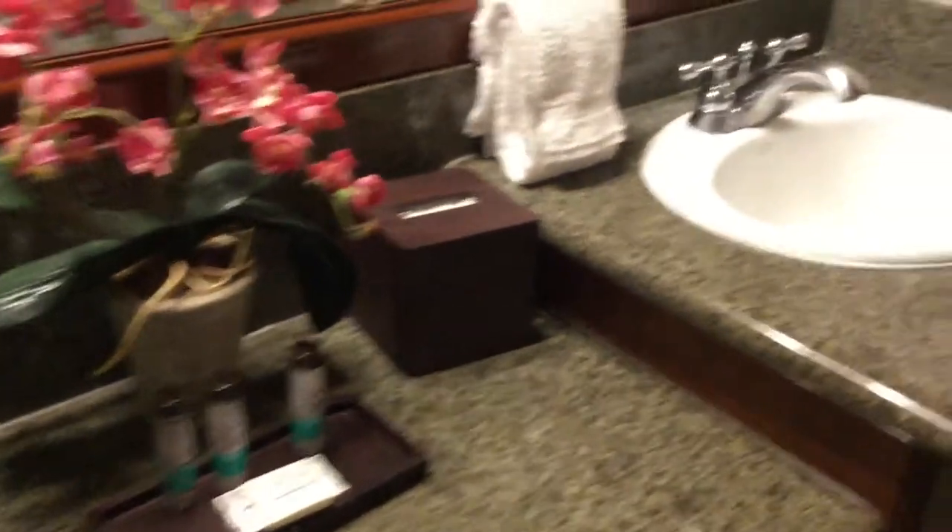And this is the washroom area. I apologize for the pictures, but I checked in fairly late — it's approximately 11 p.m. Las Vegas time. I have a jacuzzi bathtub, the toilet, and a shower here.